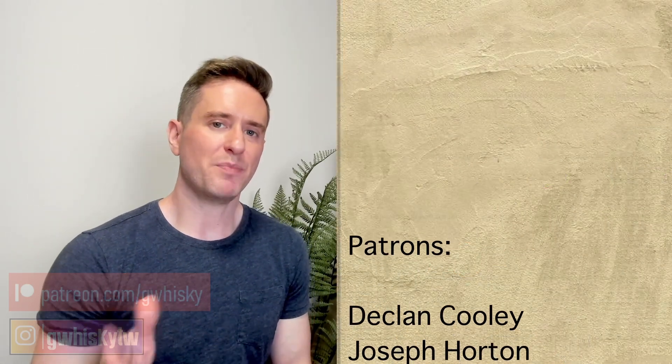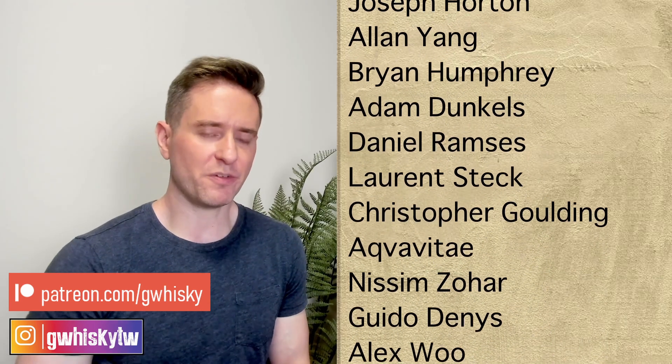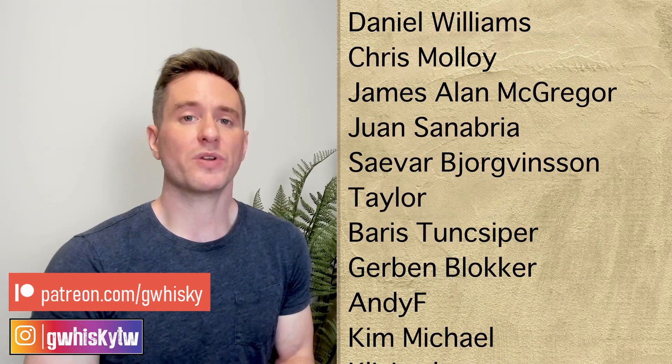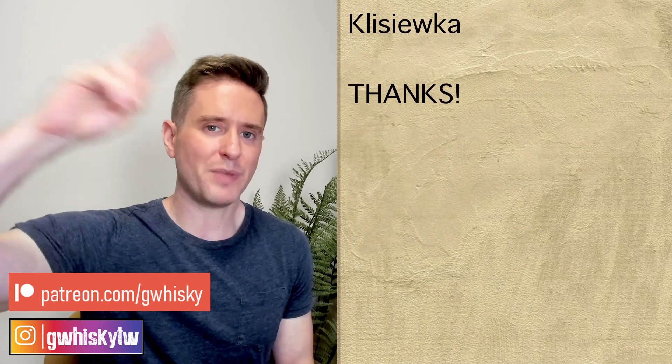All right, that's it for me today, guys. Thank you very much for watching. If you want to help support the channel, I do have the Patreon. Otherwise, you can like, comment, and subscribe — always appreciate it. I want to hear from you: have you tried Highland Park 21? What did you think? Did you think it was worth the money? Let me know down below. Also down below, you can tell me what you want to see me review next and I'll keep it in mind for my upcoming videos. Bye, guys.